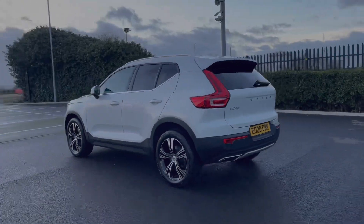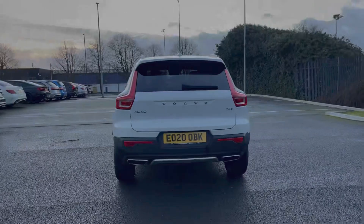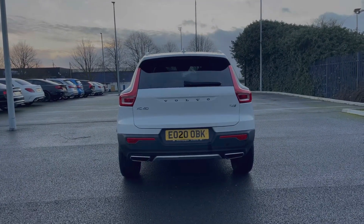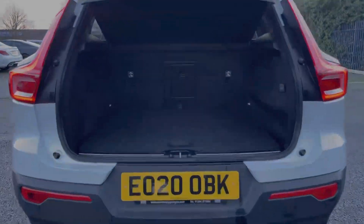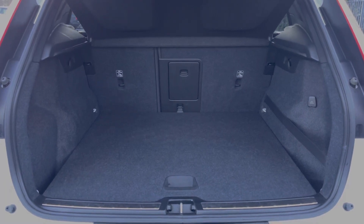It comes with the crystal white metallic paint, an option worth an additional 850 pounds. Taking a look at the rear, you have your automatic opening tailgate which you can operate via the key fob or the button itself. It reveals plenty of space in the boot, and you've also got the option to lift the floor for extra storage.